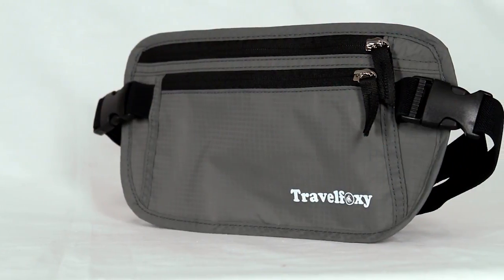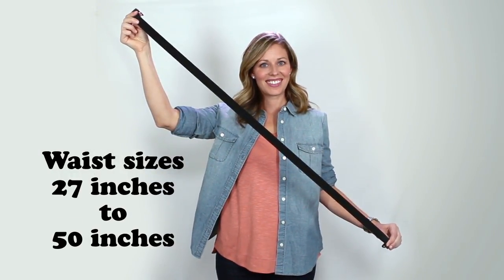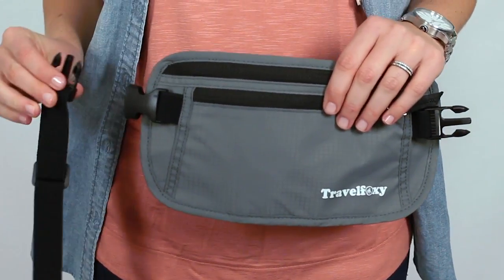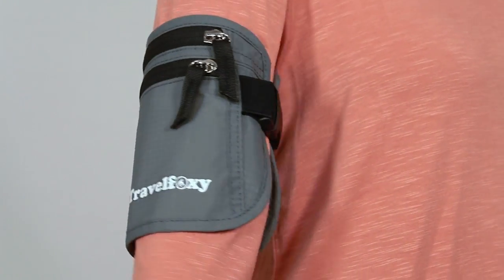The Travel Foxy Hands-Free Travel Pouch fits waist sizes from 27 inches all the way up to 50. The strap is completely detachable, turning the pouch into a regular bag. The uniquely designed buckles make the pouch wearable on your arm or ankle.